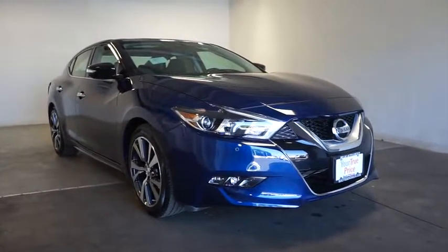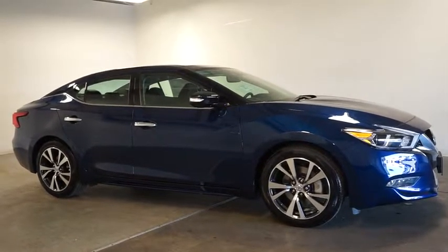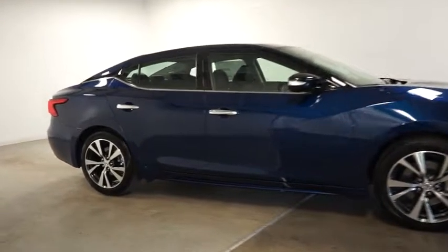This vehicle has less than 100 miles. Here are some of this vehicle's great options: keyless entry, Bose sound system, backup camera, Bluetooth.